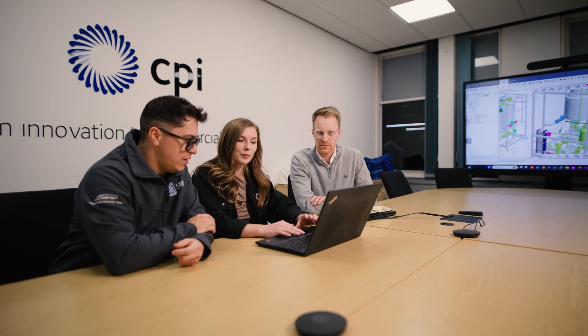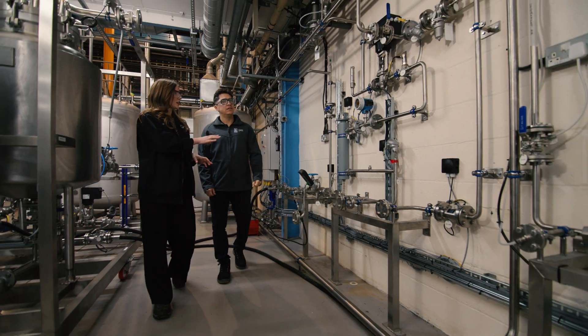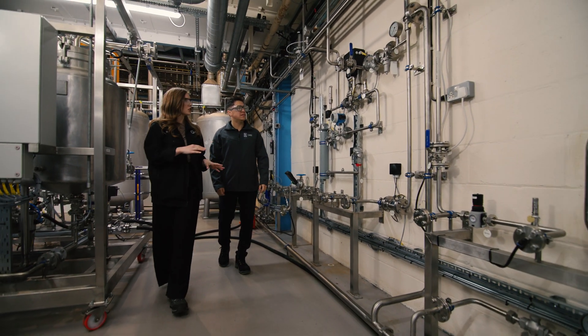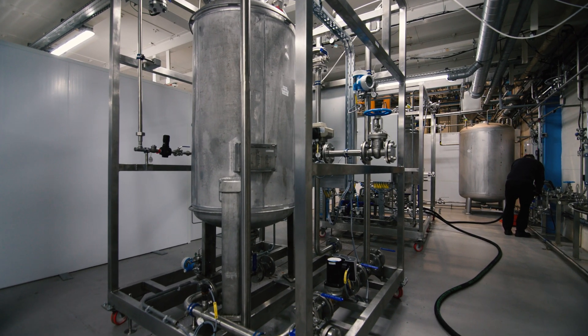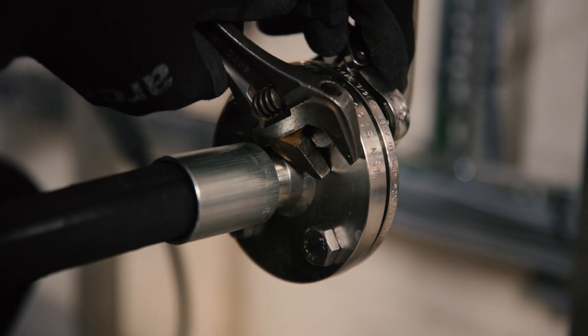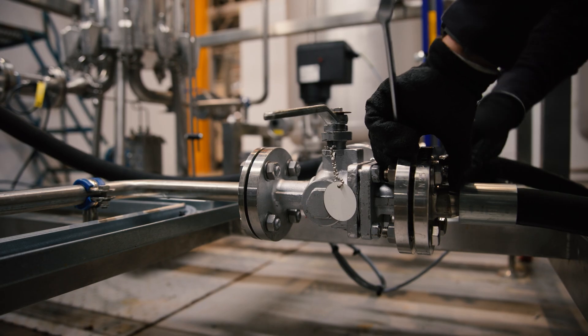First, we helped to define what was within scope of FAT — essentially what was reasonable and achievable to demonstrate within the factory before the modules were shipped to the final site location. Within CPI's facility at the Wilton Centre, we developed a system comprising two module structures and a commissioning rig that routes utilities to and from the modules, allowing us to test all the different lines and pieces of equipment and ultimately demonstrate the FAT approach from start to end.